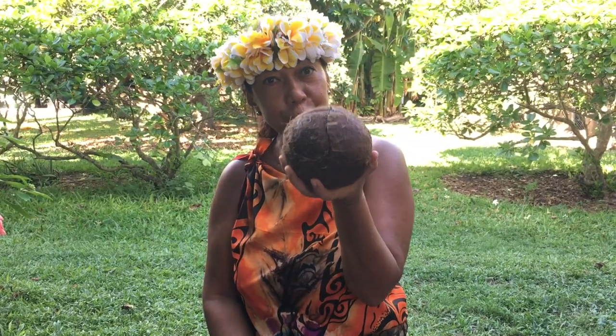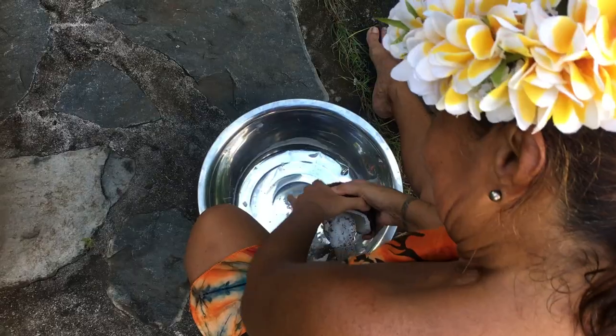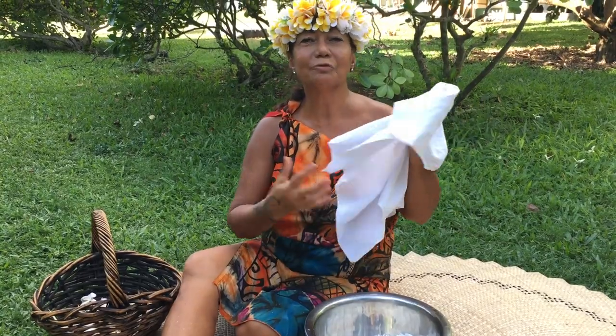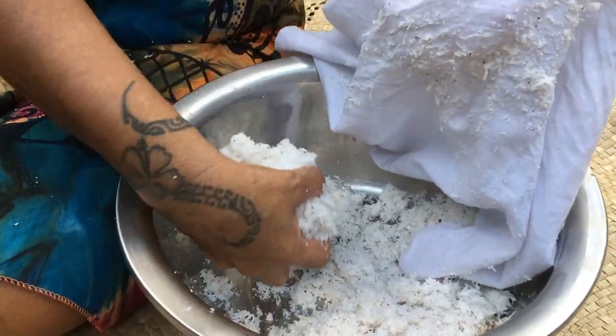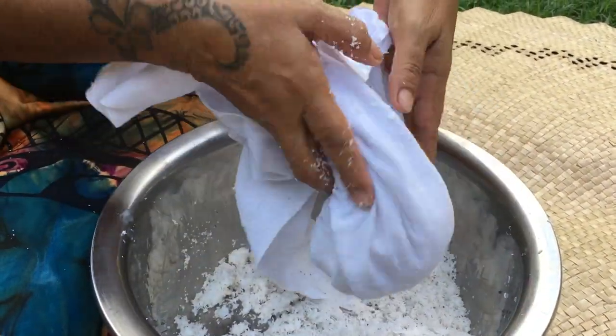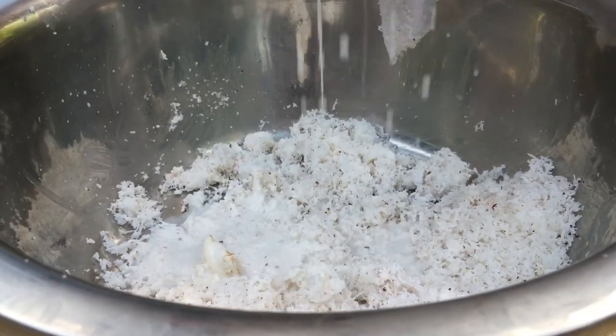we need cocoa fruit. Break the cocoa and now I grate the nut. My way of doing it: I take the grated coconut, I put it in a filter and then squeeze to extract the coconut milk.